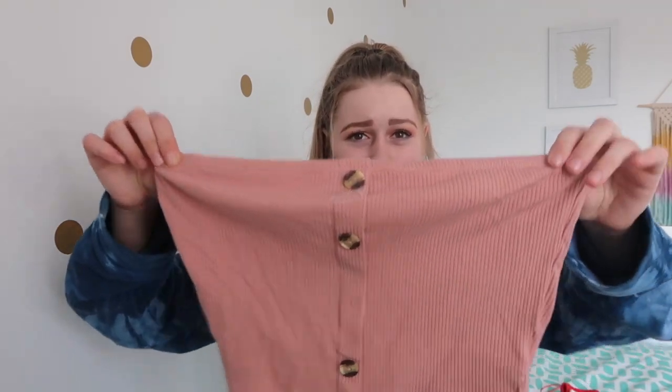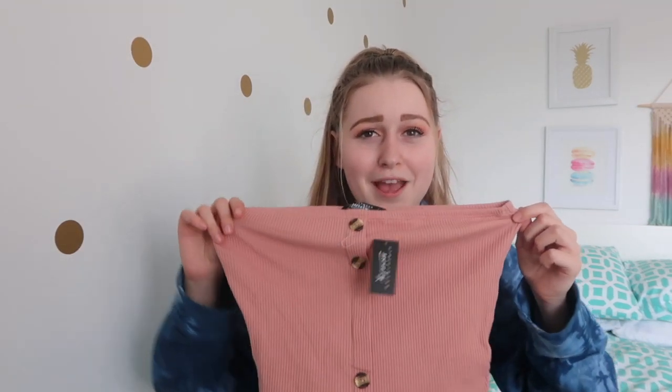Finally I got this dusty pink one - I realized I lost a button so I might have to exchange it for one that has all four buttons. But it's super cute with jean shorts or jean skirts. I can't wait to wear them once it actually gets warm outside.